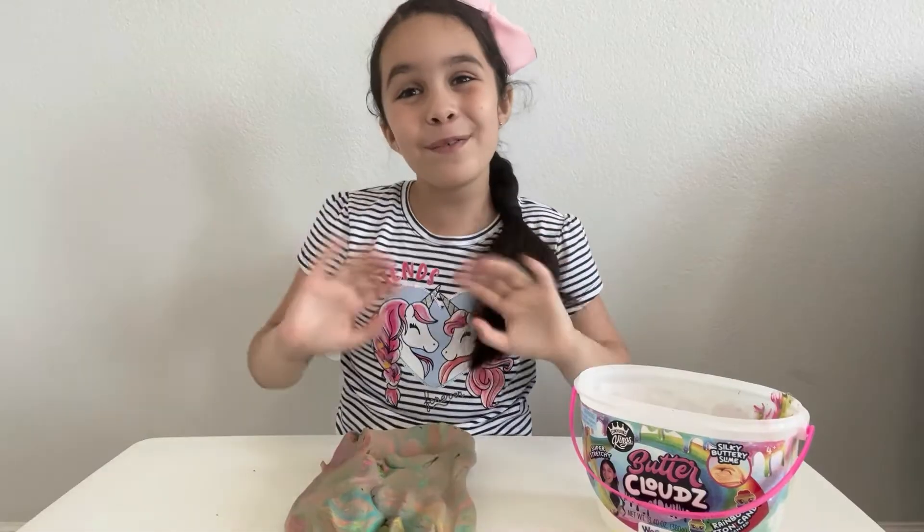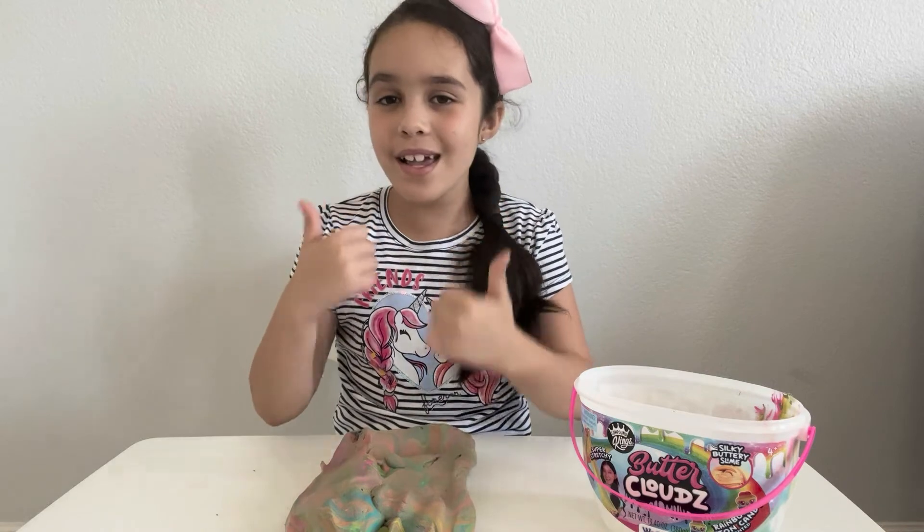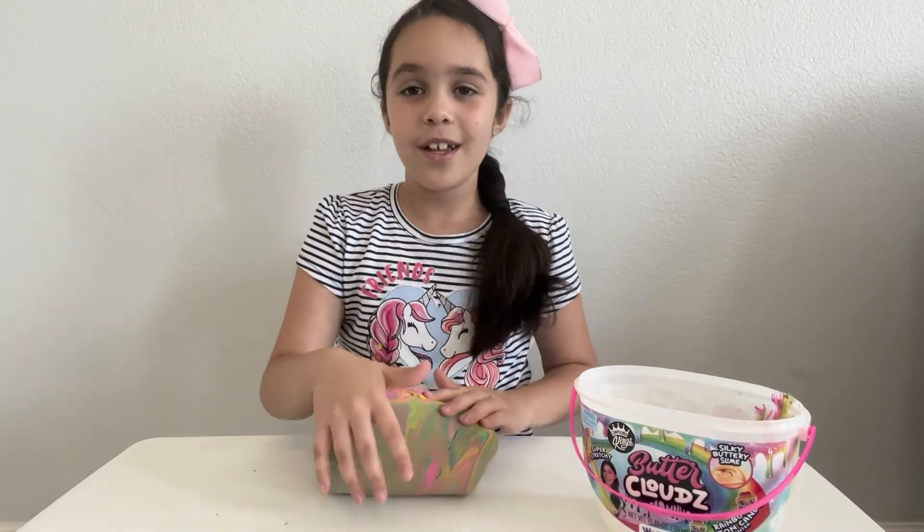Bye friends and thanks for watching! If you like this video, subscribe so you don't miss any videos. Bye!